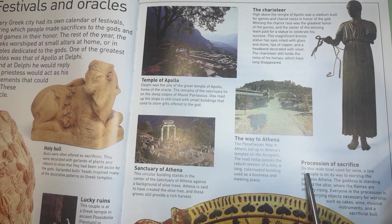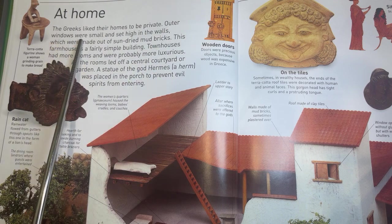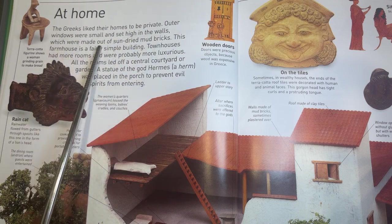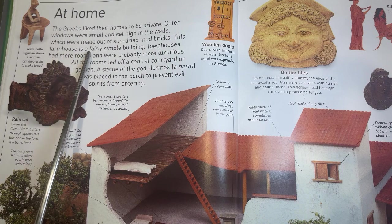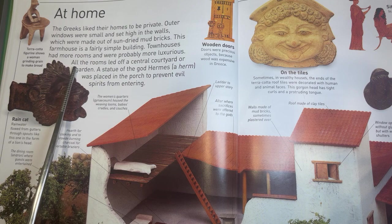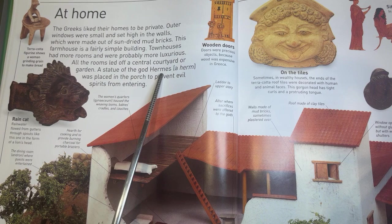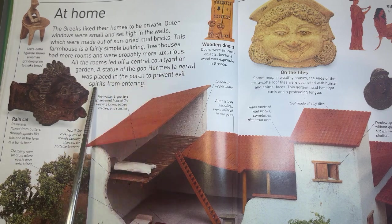Procession of Sacrifice. On this wide bowl used for wine, a line of people is on its way to worship the goddess Athena. The goddess is standing behind the altar where the flames are already rising. Everyone in the procession is carrying objects necessary for worship such as cakes, wine, musical instruments, and a sacrificial bowl. At Home. The Greeks liked their homes to be private. Outer windows were small and set high in the walls, which were made out of sun-dried mud bricks. A statue of the god Hermes was placed in the porch to prevent evil spirits from entering.